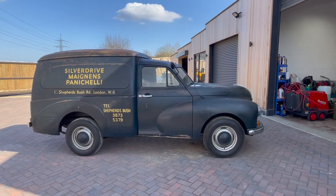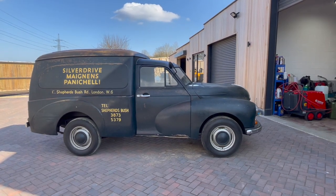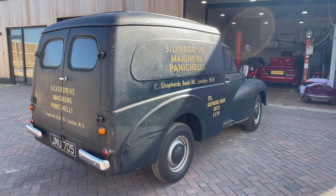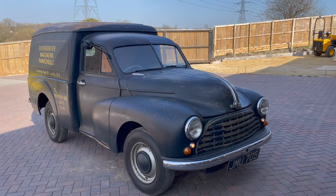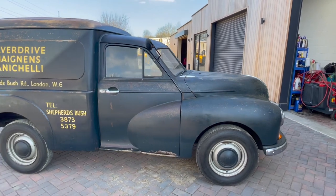What makes this van so special is how original it is. It's got a genuine less than 5,000 miles on the clock. It's just a total time warp piece — 71, 72 years old — so it's probably one of the lowest mileage original classic vans left in England.